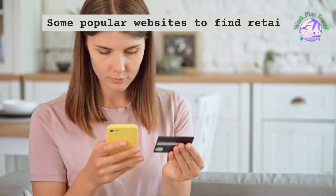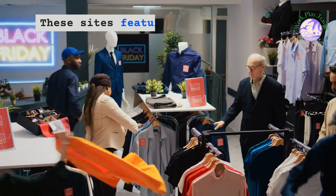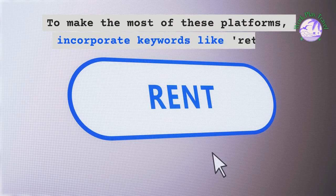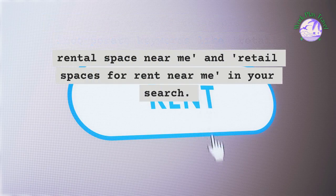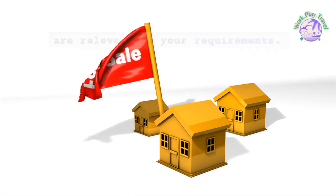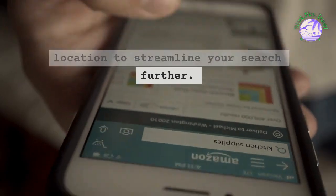Some popular websites to find retail spaces for rent near you include LoopNet, Rofo, and Craigslist. These sites feature extensive listings and cater to a wide range of retail businesses. To make the most of these platforms, incorporate keywords like 'retail rental space near me' and 'retail spaces for rent near me' in your search. Remember to filter results by price, size, and location to streamline your search further.